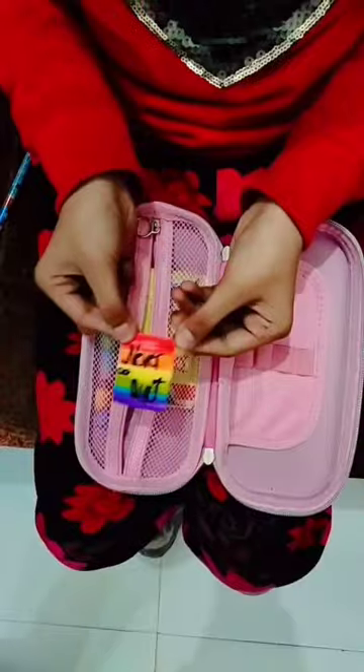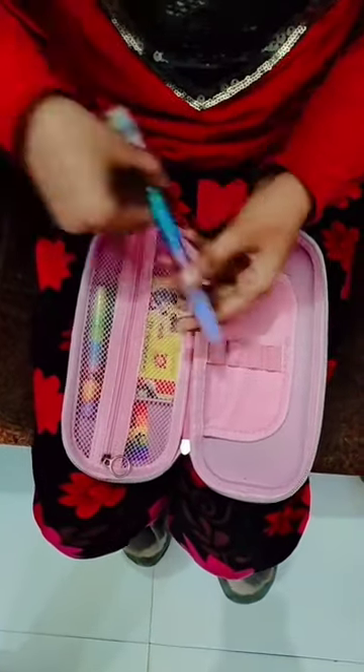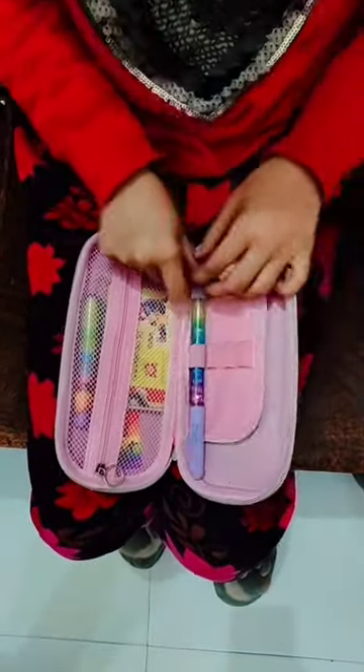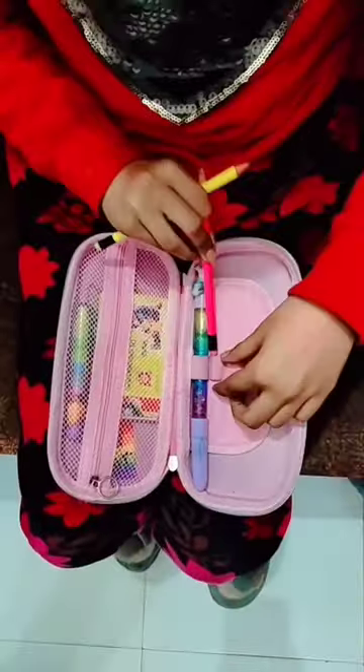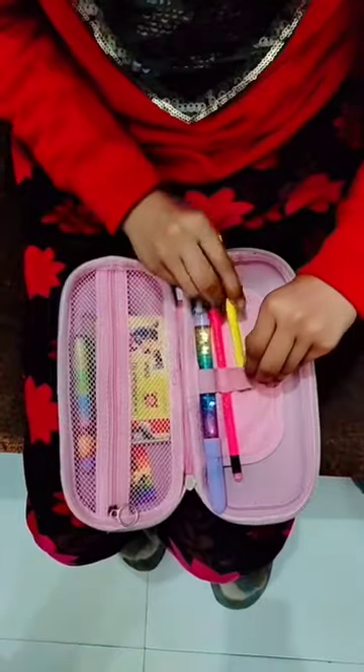And this is the pencil eraser. And this is a never quit logo. This is a beautiful unicorn gel pen. Peeho doesn't need it, but he wanted to put it in my pencil case. With this, two neon pencils with eraser.